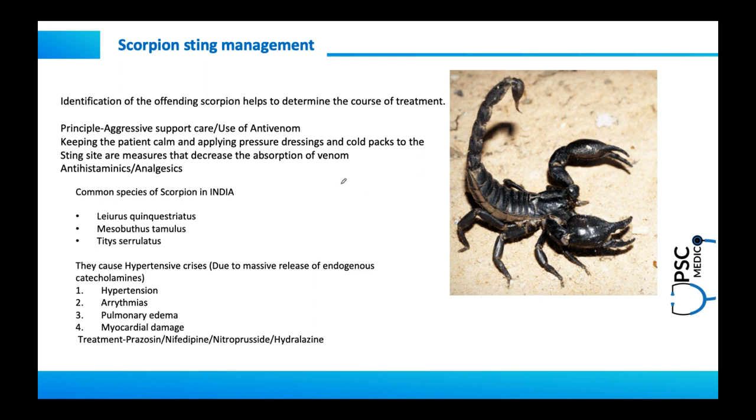For a neurotoxic scorpion sting, diazepam must be given to control seizures. Ventilator support is required if there is respiratory paralysis. Focusing on hypertensive crisis, the reason these species cause it is due to massive release of endogenous catecholamines, which cause hypertension and pulmonary edema.